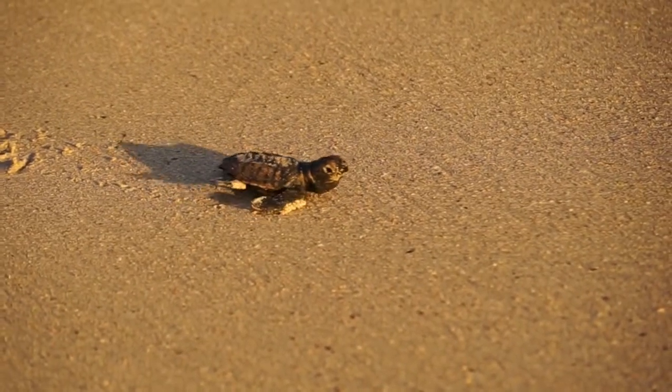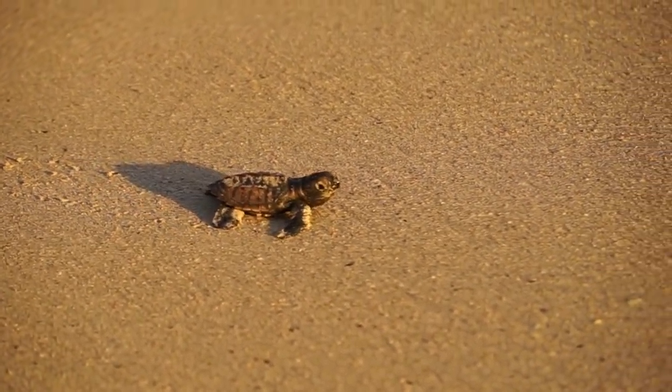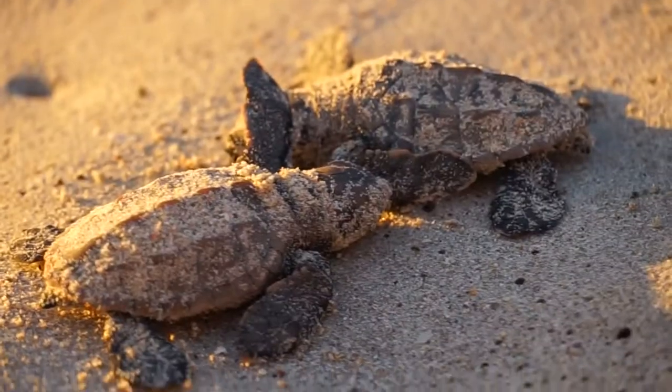Pass on plastic. Turtles can easily mistake plastic debris for food, which leads to entanglement or digestive blockage, which can lead to death.